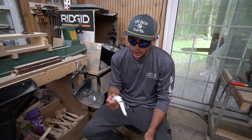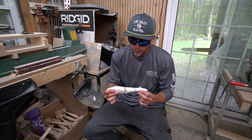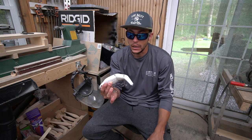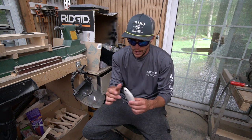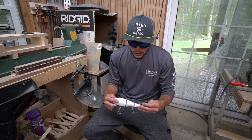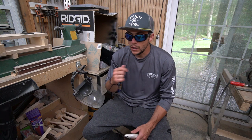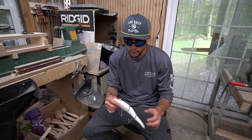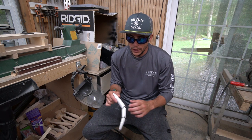Bass are opportunistic feeders — I say it all the time. If you put an opportunity in front of them to feed, they're going to take it. With this lure, something about that movement they just cannot stand. I want to eat it — it's that alluring. The action on it is like none other. The cool thing is you really don't have to do much. I see some guys popping them trying to create more action, but you don't have to.